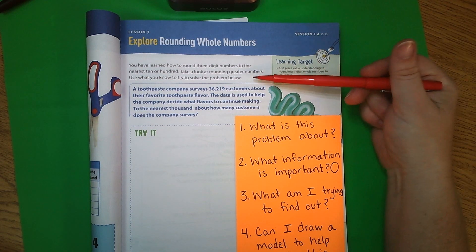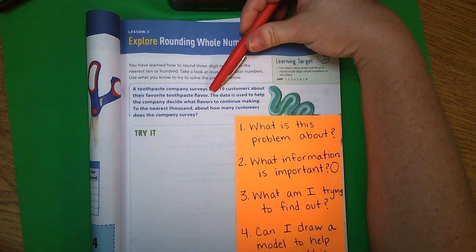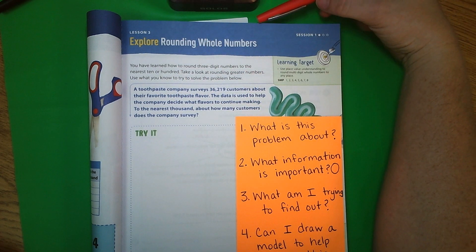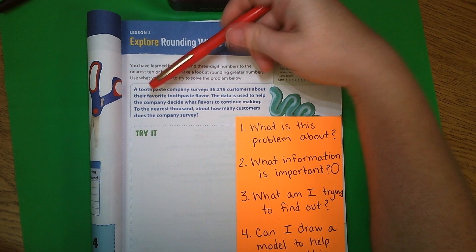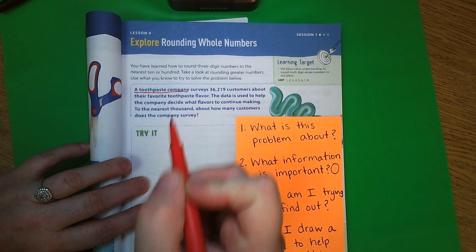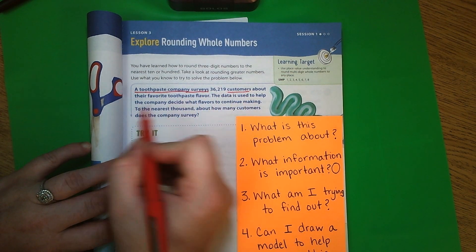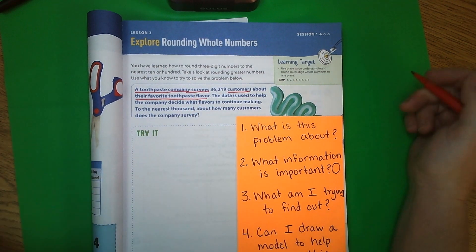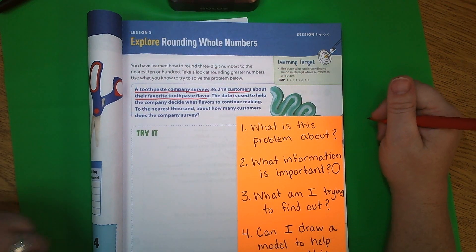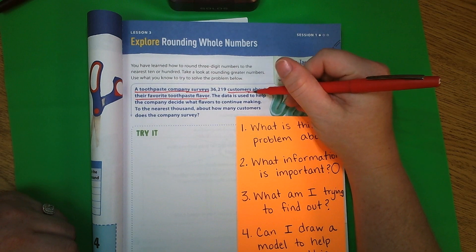What is this question asking us? If I covered up the numbers and didn't think about those at all, what is this talking about? Well, it's talking about a toothpaste company — I'm going to underline 'toothpaste company' — and it's talking about a survey they did of their customers about their favorite toothpaste flavor. So we're thinking about a toothpaste company conducting a survey about their customers' favorite toothpaste flavor.